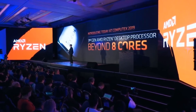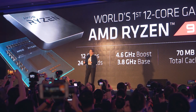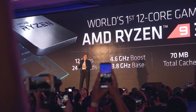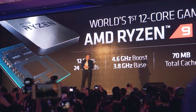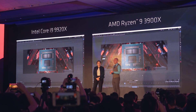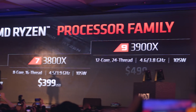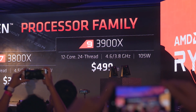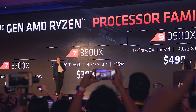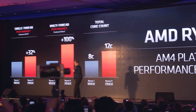Now onto the beast of the show — the Ryzen 3900X. The first Ryzen 9 processor, boasting a massive 12 cores and 24 threads on the AM4 platform. Specs include a 4.6 GHz boost clock, 70 MB of total cache, and a 105-watt TDP. The demo ran a Blender render against Intel's 9920X — also a 12-core CPU but significantly more expensive — and the 3900X was shown to be significantly faster, cheaper, and should run cooler on a consumer-level chipset. Pricing was confirmed at $329, $399, and $499 for the 3700X, 3800X, and 3900X respectively, with a launch date of July 7th.